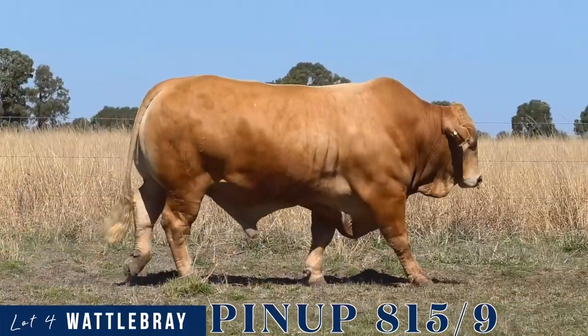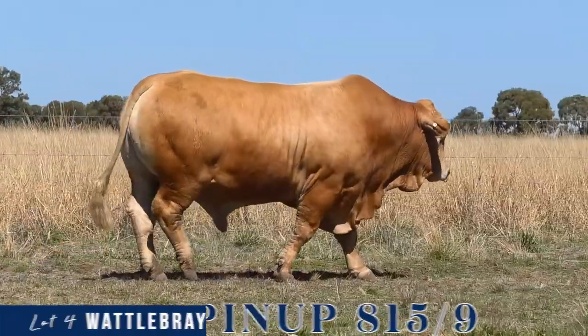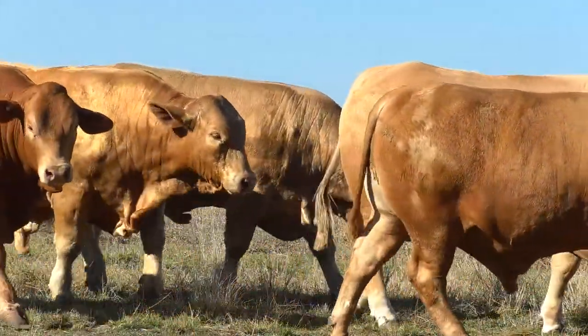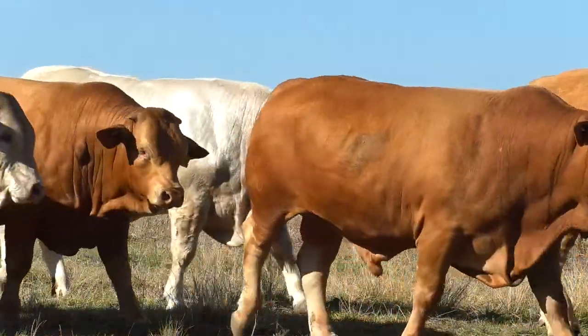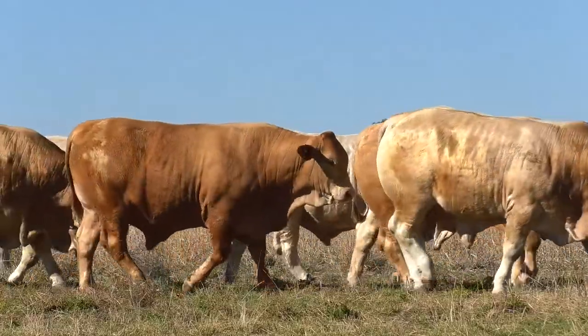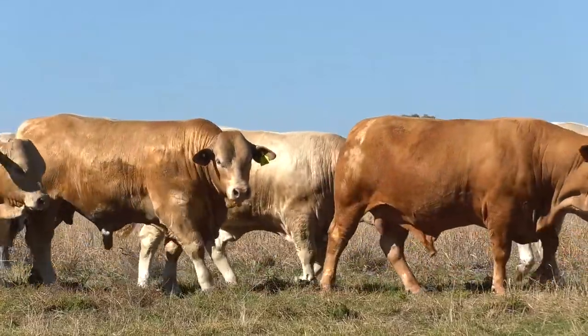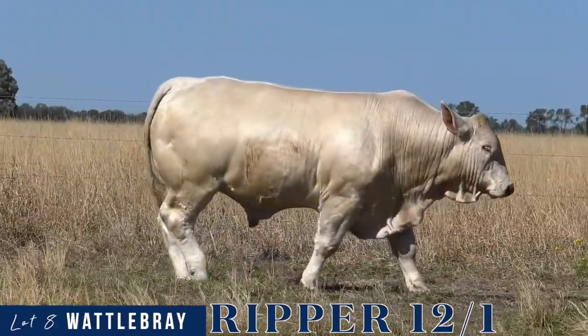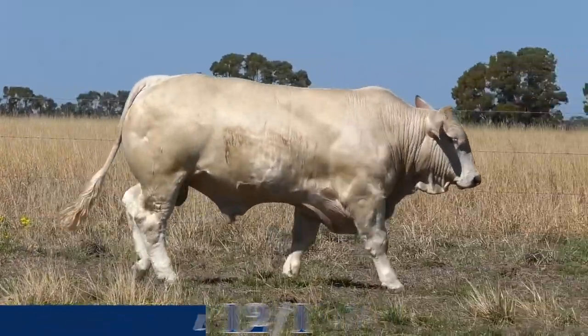Sires of this calibre with this much presence do not come along every year. Whether you're looking to add some power and performance back into your polled cattle or consolidate some predictability and consistency in your herd, Pinup is definitely the sire for you. His maternal brother Ripper sells as Lot 8, and at just 20 months you can see the strength and style this genetic line has to offer.